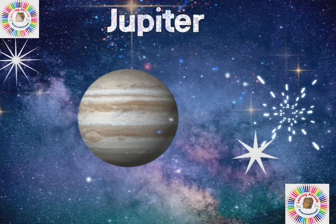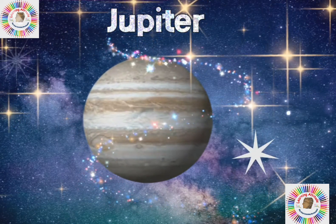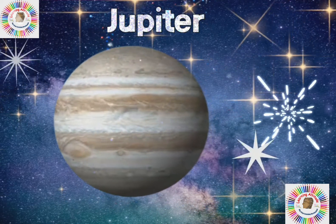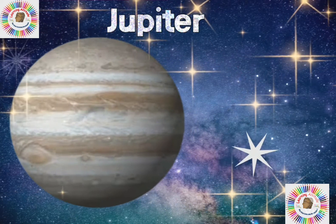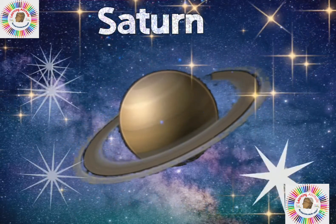The next planet is Jupiter. It is the largest planet in the solar system. Jupiter has 67 moons.